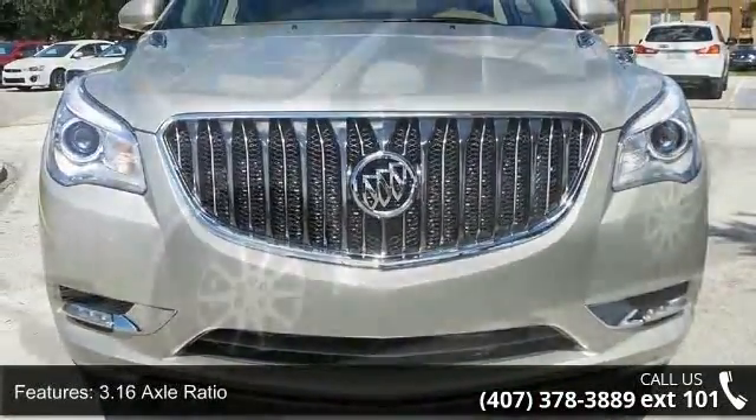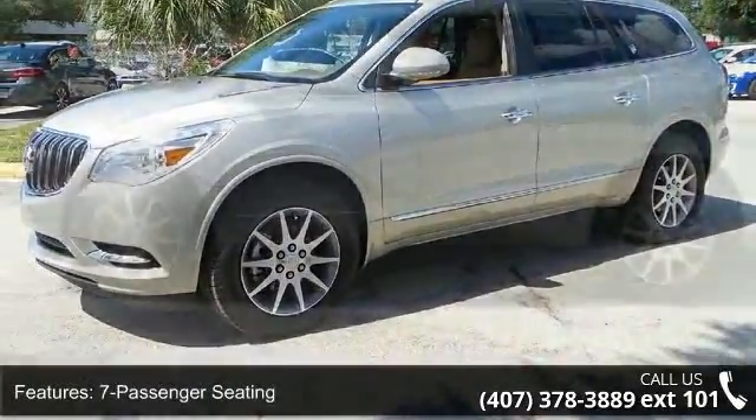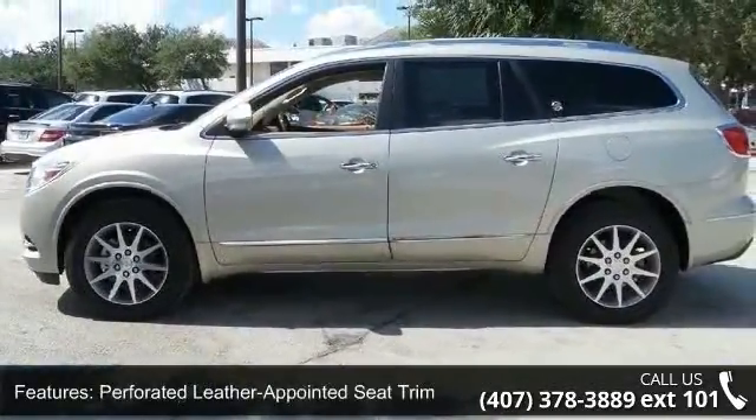This vehicle's top features include 3.16 Axle Ratio, 7 Passenger Seating, Perforated Leather Appointed Seat Trim, Forward Collision Alert and Lane Departure Warning, and Memory Settings.